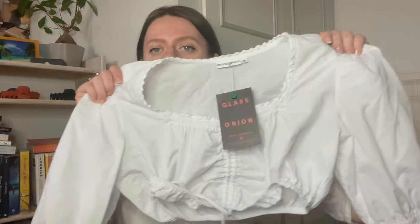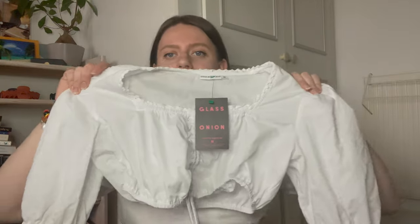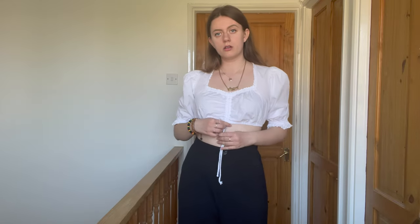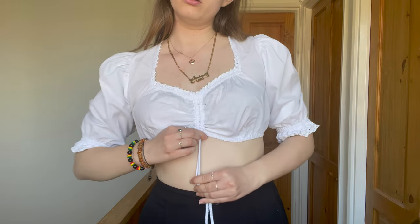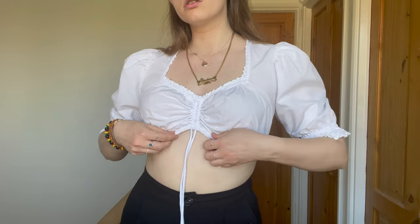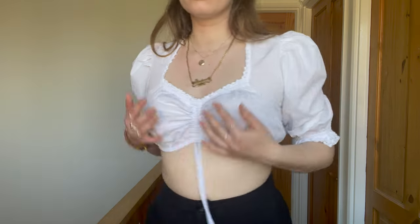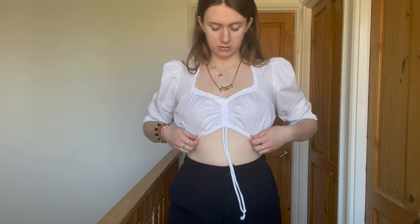Another top I picked up from the thrift shop is this very lovely white top. It's again a crop top and it looks very flattering and nice with high-waisted trousers like I'm wearing right now. It's got a very nice detail at the front — you can basically pull it and make it a little more flattering around the chest area. It's really pretty and the quality is so good.